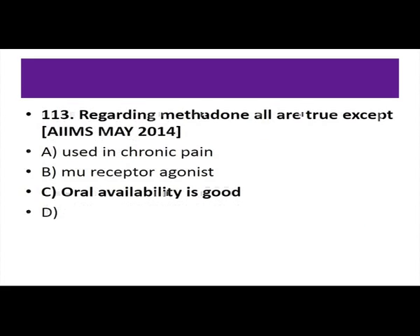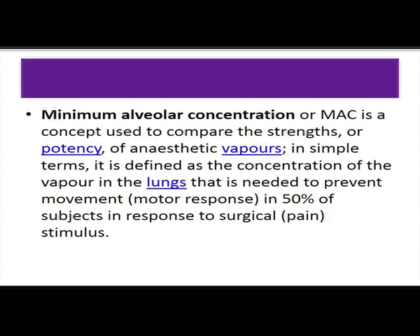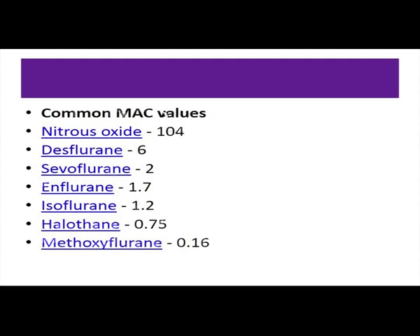Regarding anesthesia at supramaximal MAC value — EEG shift: alpha wave occurs when eyes are closed and mind is wandering; beta wave when eyes are open; delta wave in deep sleep; theta wave in meditation or in children. MAC is defined as the concentration of vapor in the lungs needed to prevent movement or motor response in 50% of subjects in response to surgical stimuli.